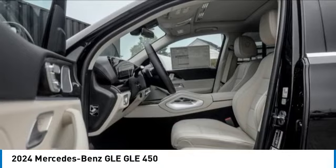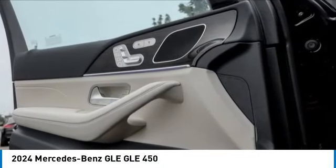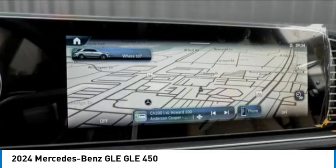Rain sensing wipers, electronic stability control, rear spoiler, power lift gate, brake assist, traction control, remote keyless entry, four wheel disc brakes, power moon roof, speed control.